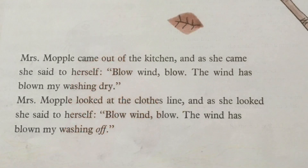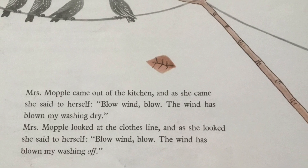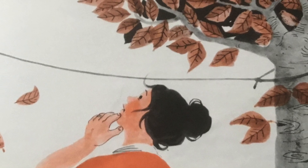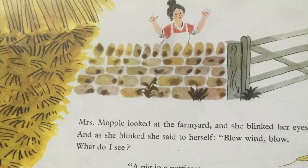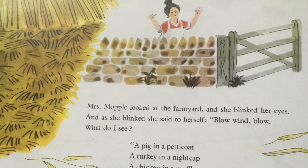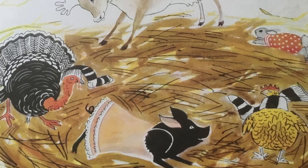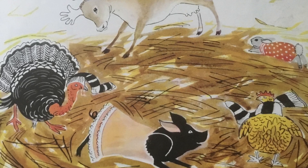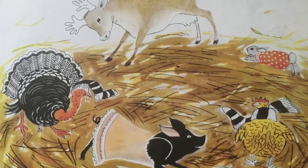Mrs Mopple came out of the kitchen and as she came, she said to herself, blow, wind, blow — the wind has blown my washing dry! Now Mrs Mopple looked at the clothesline and as she looked, she said to herself: a pig in a petticoat, a turkey in a nightcap, a chicken in a muffler, a Jersey cow with ten horns, and a rabbit with the measles. I don't believe it, she said. I don't believe it. There they are.